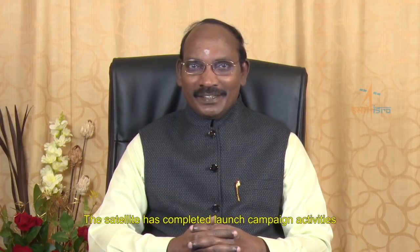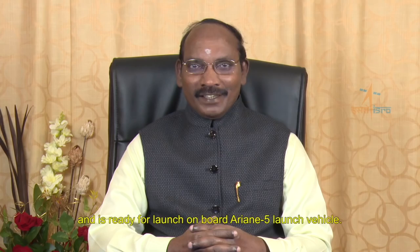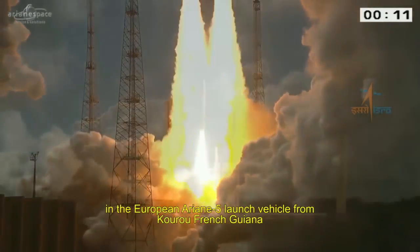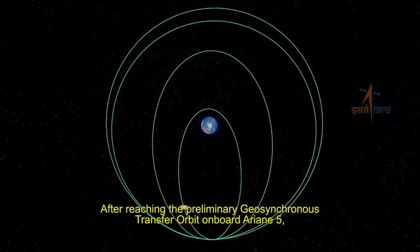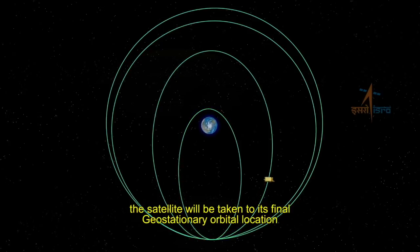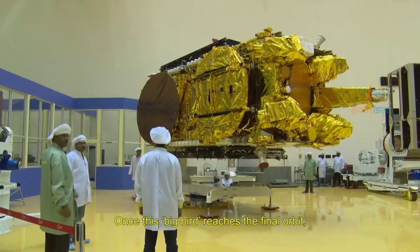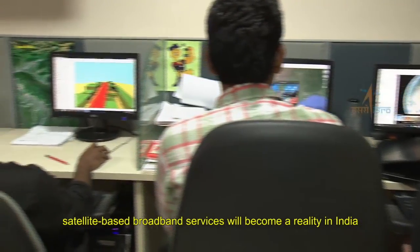The satellite has completed the launch campaign activities and is ready for launch on board the Ariane 5 launch vehicle. GSAT-11 is all set to begin its journey to space in the European Ariane 5 launch vehicle from Kourou, French Guiana. After reaching the preliminary geosynchronous transfer orbit on board Ariane 5, the satellite will be taken to its final geostationary orbital location by firing its propulsion system in steps. Once this big bird reaches the final orbit, satellite-based broadband services will become a reality in India.